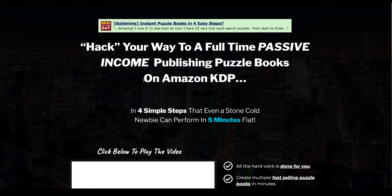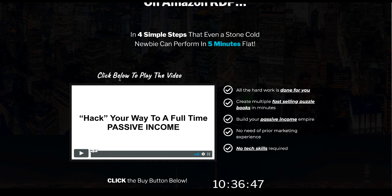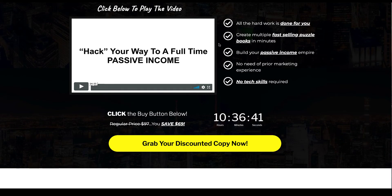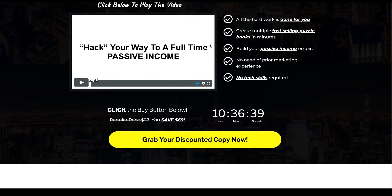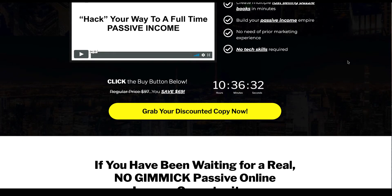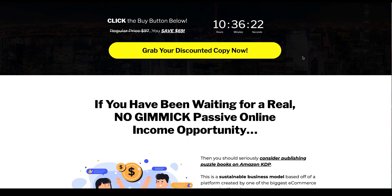Let's go through the sales page. It says in four simple steps that even a complete newbie can perform in five minutes flat, and yes you can. All the hard work is done for you. You can create multiple fast-selling books in minutes, though you do need to do your research — that is the caveat. Build your passive income empire with no prior marketing experience required. You don't need to actually market the books; there are organic sales and no tech skills required.